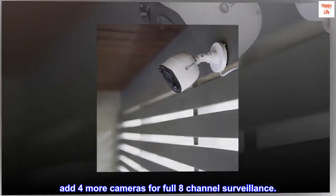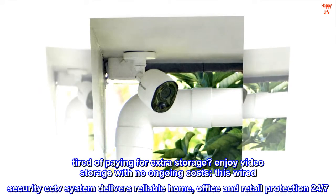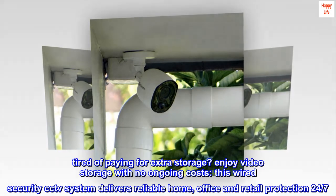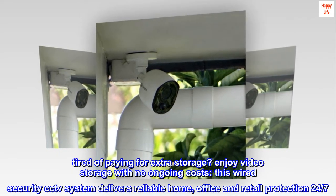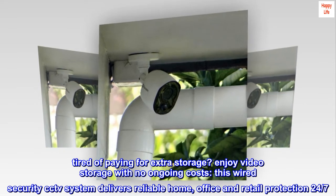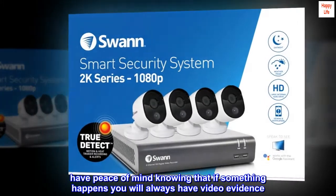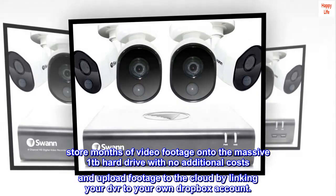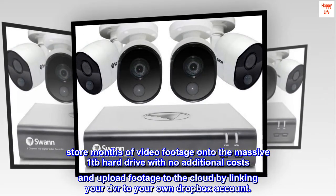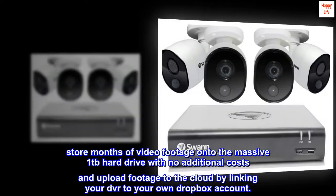Add four more cameras for full 8-channel surveillance. Tired of paying for extra storage? Enjoy video storage with no ongoing costs. This wired security CCTV system delivers reliable home, office and retail protection 24-7. Store months of video footage onto the massive 1TB hard drive with no additional costs, and upload footage to the cloud by linking your DVR to your own Dropbox account.